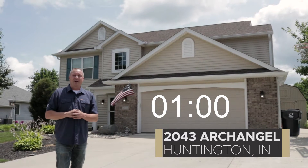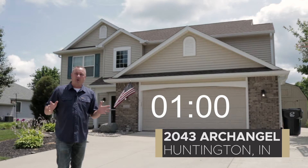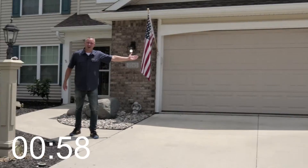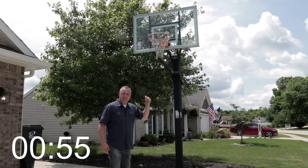Today we're at 2043 Archangel in Huntington. Behind me is a four-bedroom, two-and-a-half bathroom home that you're going to want to see. We have wonderful curb appeal and a two-and-a-half car garage. Play basketball in the driveway on this adjustable goal.